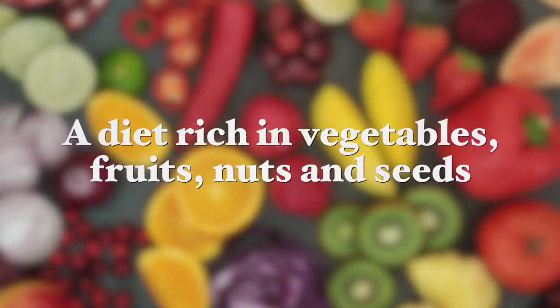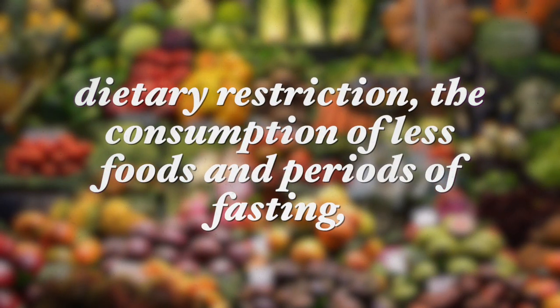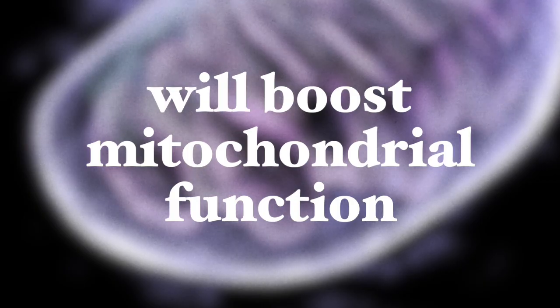So how can we actually improve our mitochondrial function? Number one is a diet rich in fruits and vegetables, nuts and seeds with many essential nutrients and antioxidants. These play a major role and can limit oxidative damage and prevent many nutrient deficiencies, thereby inducing mitochondria to produce more energy. Many studies also show that dietary restriction — the consumption of less food on a daily basis — as well as periods of fasting will boost mitochondrial function. Currently, dietary restriction is actually the only proven non-genetic treatment that clearly increases mean and maximum lifespan.